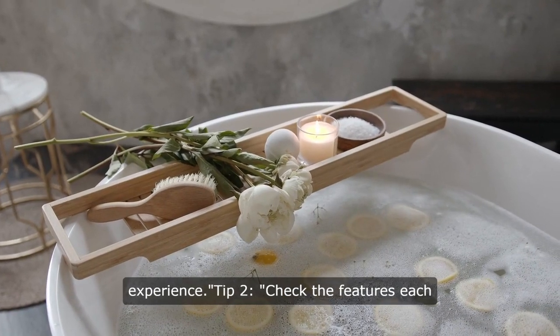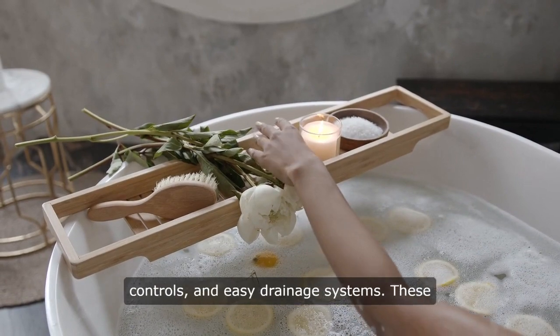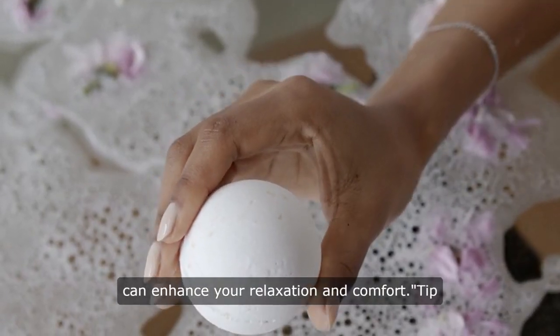Tip 2: Check the features each brand offers, such as adjustable jets, temperature controls, and easy drainage systems. These can enhance your relaxation and comfort.